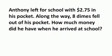Anthony left for school with $2.75 in his pocket. Along the way, eight dimes fell out of his pocket. How much money did he have when he arrived at school?